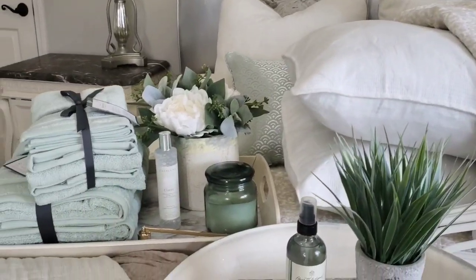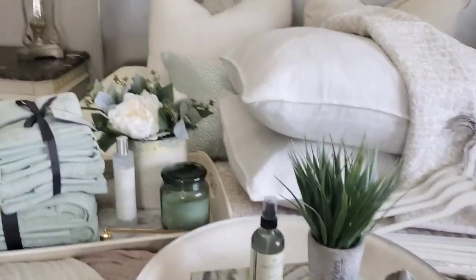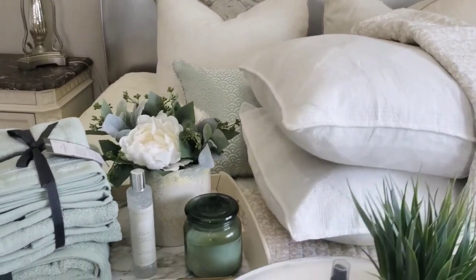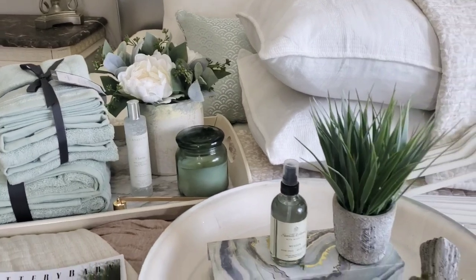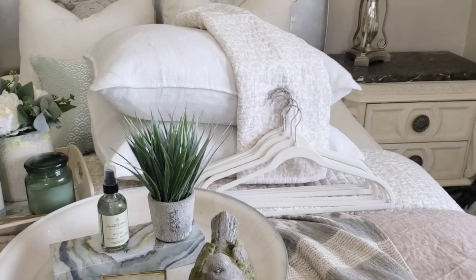Hello everyone and welcome to Decorating with Barbara. In today's video I'm going to share three different ways that you can style your bed for summer, and I'm going to share a few tips and ideas on how to style a welcoming bedroom for yourself or for your guests.